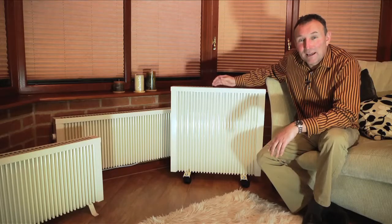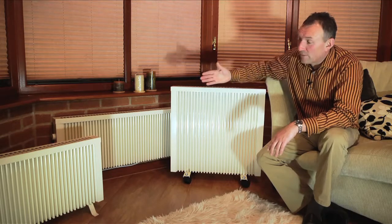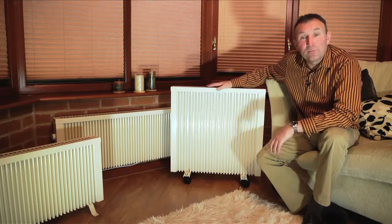As you can see, our heaters come in a range of shapes and sizes. They can be wall mounted, free-standing, or on casters. This enables you to move them from room to room.